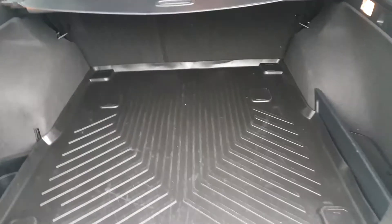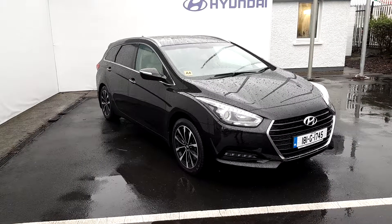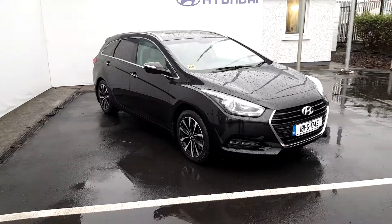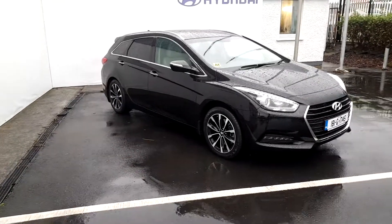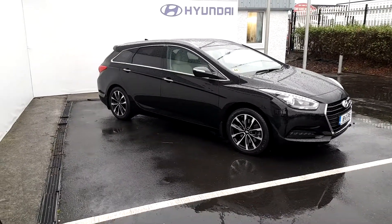Being a Tourer, you have a massive boot space. This car also comes with the remainder of its five-year unlimited mileage warranty. If you have any questions or queries about this car or want to book a test drive, please don't hesitate to contact us on 091 double 7 double 1 double 1.